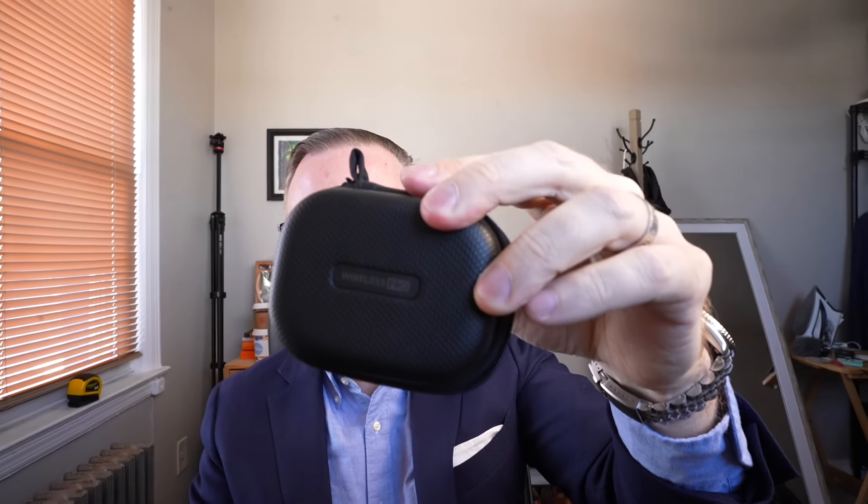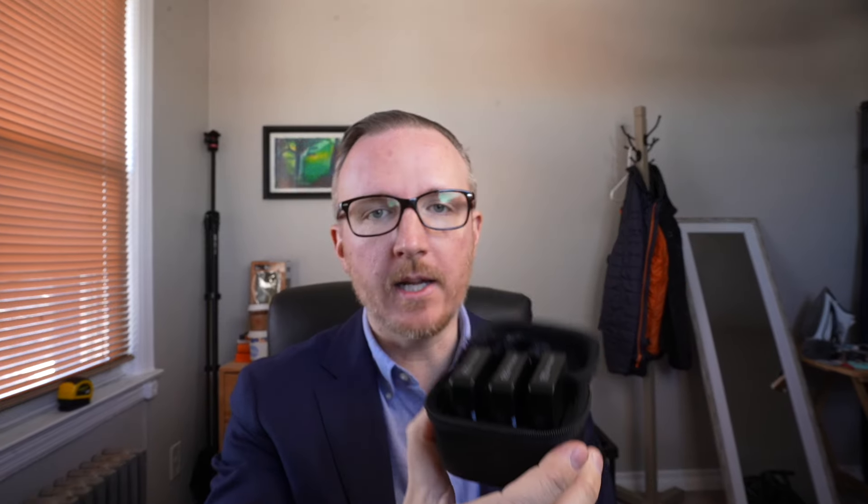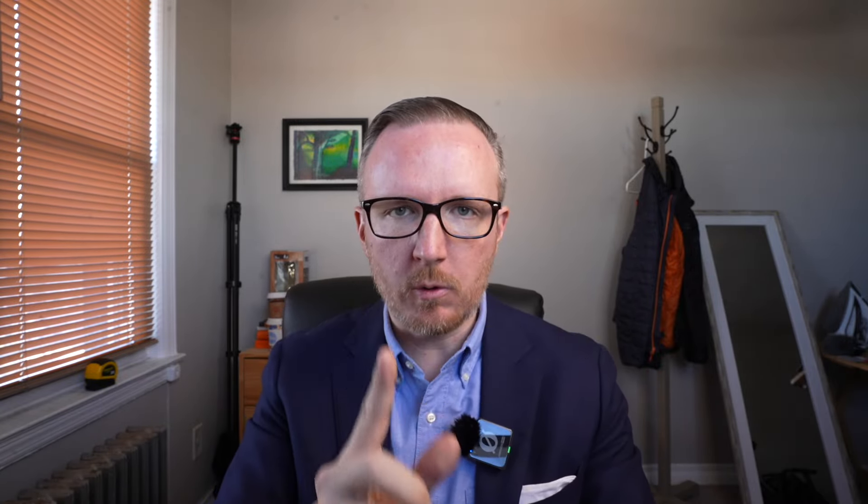Our number one contender is going to be the Rode Wireless Pro. The first pro is the sound quality — let's switch it over so you can hear what it sounds like. I have it connected to my lapel right on my blazer right now. The first big pro of the Rode Wireless Pro is that the audio quality is going to be better right out of the gate, no editing required.